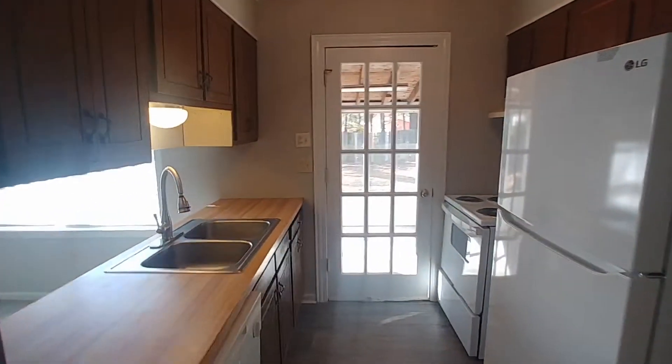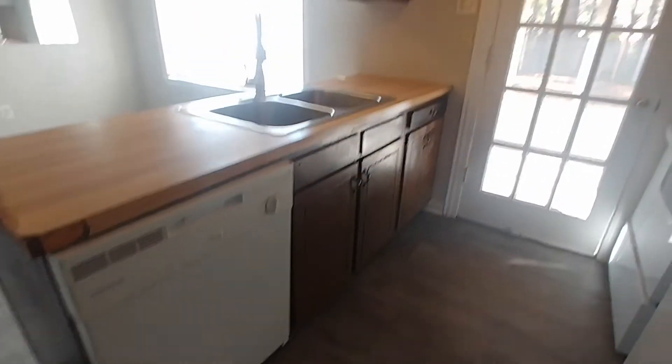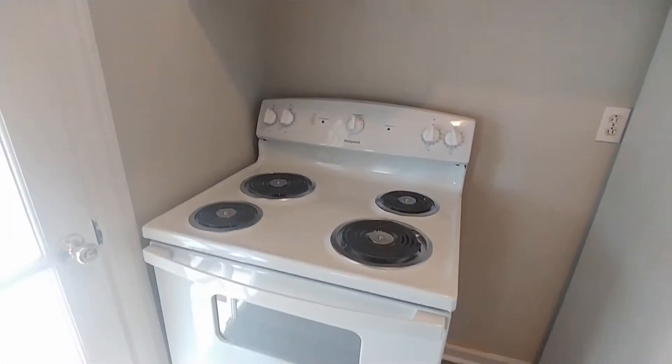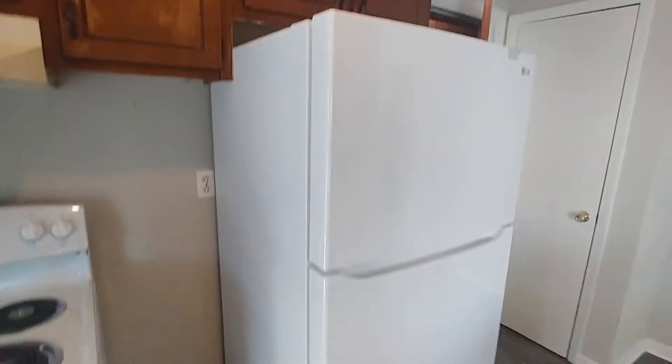So we have our double sinks there, the dishwasher here on the corner, and then just across we have our four-burner electric stove and our refrigerator there.